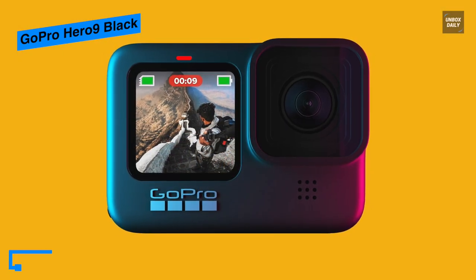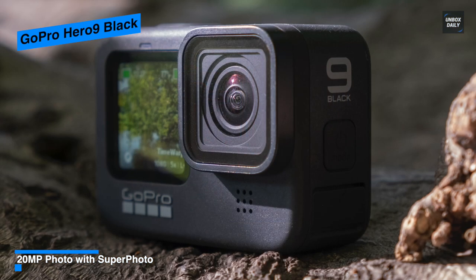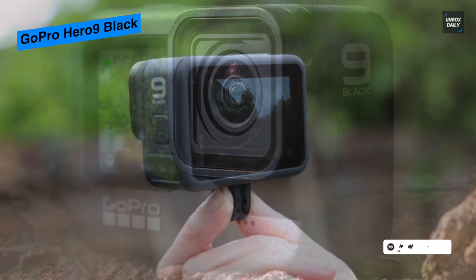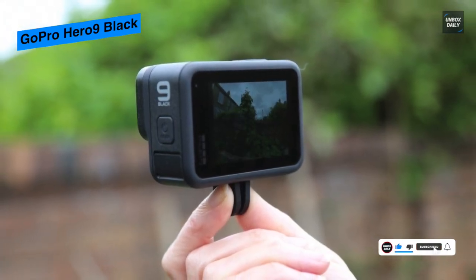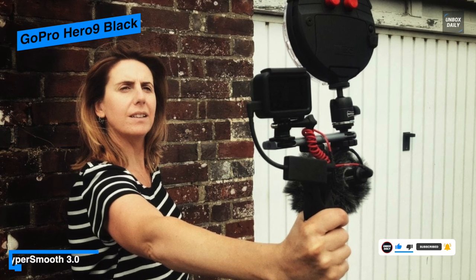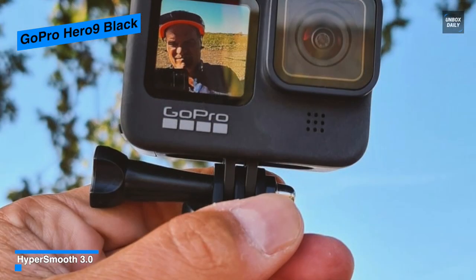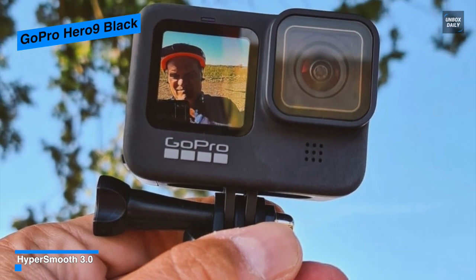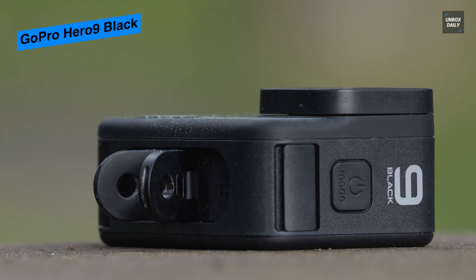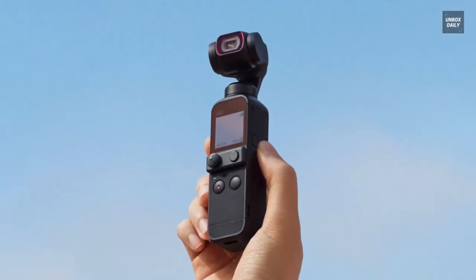Its rear touchscreen is larger than in previous models and offers familiar features including touch zoom, while the front display shows a live preview in addition to status indicators to let you frame your shot from the front. It renders live stream in 1080p HD to social media via the GoPro app with HyperSmooth stabilization applied, and streamed footage can be saved to a micro SD card. Its design is rugged for virtually all weather conditions and is waterproof down to 33 feet right out of the box without any waterproof housing required.